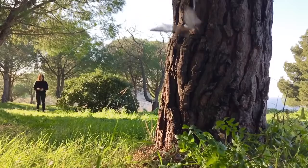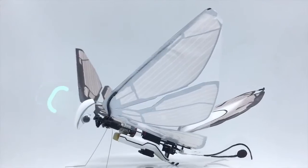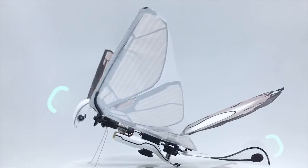And don't worry about crashing — MetaFly has elastic wings and legs in addition to both front and back bumpers to protect its body. Take that, tree.